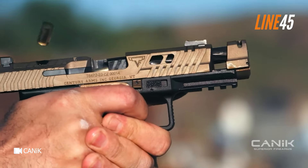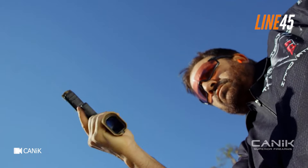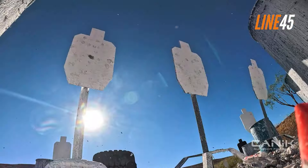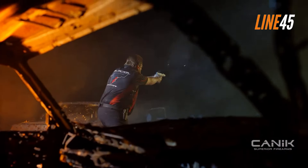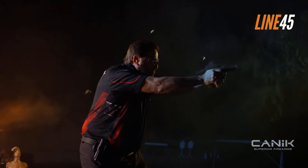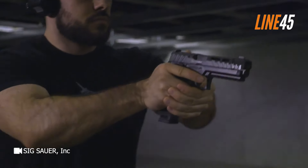Top 5 Fantastic Pistols for Competitions — That Aren't Race Guns. Sports shooting and shooting competitions in general require a trained and dedicated shooter. That being said, you really need to hone your skills so that you can bag some victories. After all, it's not about the gun — it's all about the gunner.